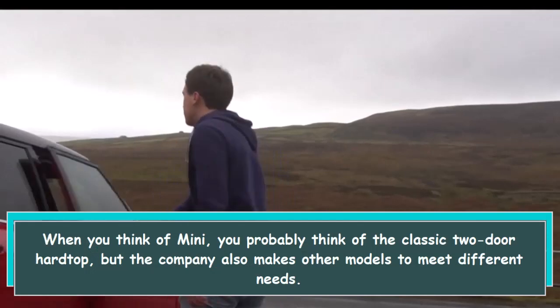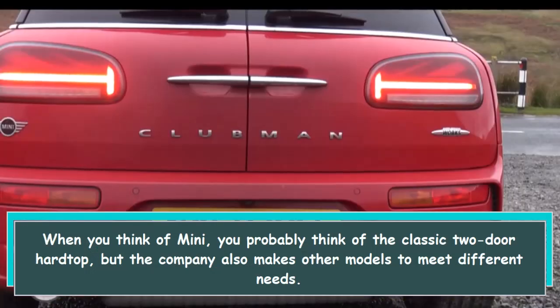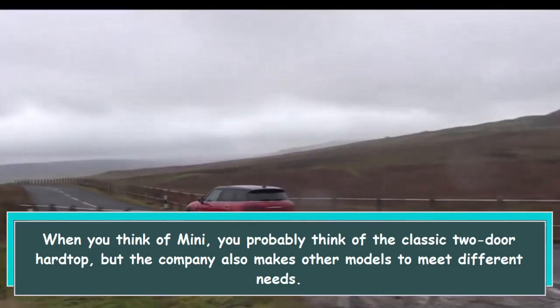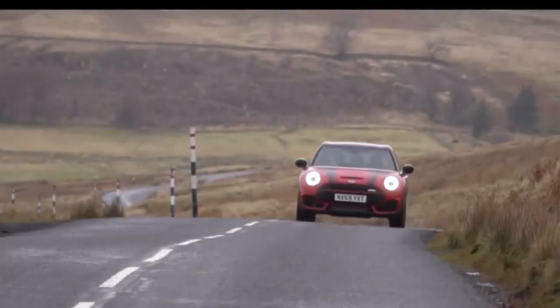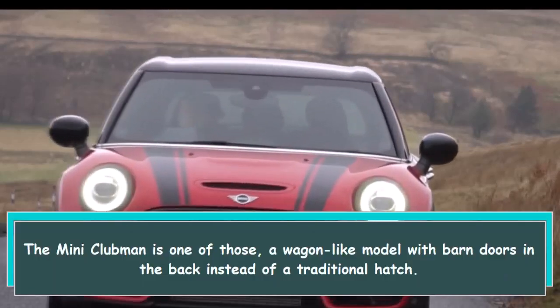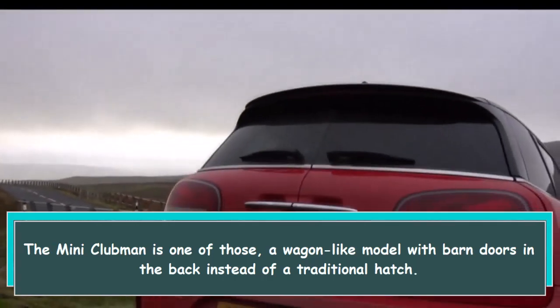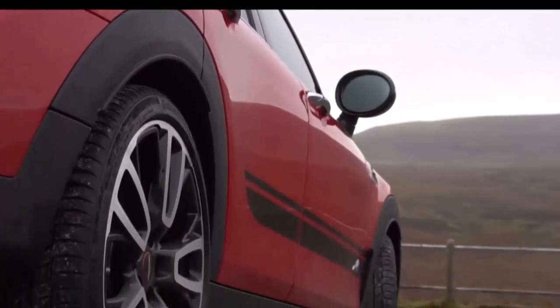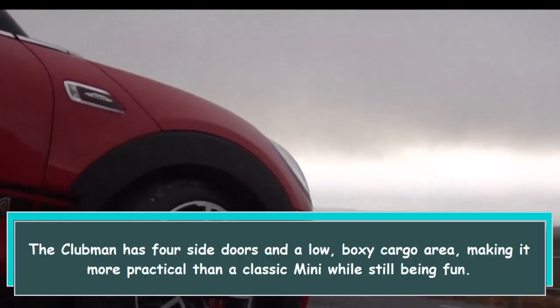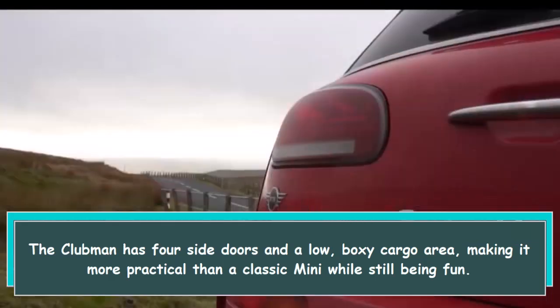When you think of Mini, you probably think of the classic two-door hardtop, but the company also makes other models to meet different needs. The Mini Clubman is one of those — a wagon-like model with barn doors in the back instead of a traditional hatch. The Clubman has four side doors and a low, boxy cargo area, making it more practical than a classic Mini while still being fun.